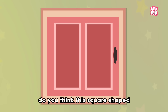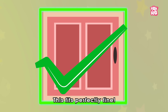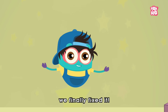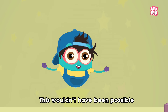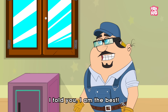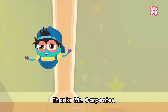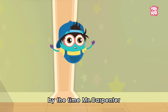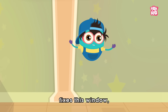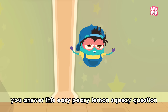Friends, do you think this square-shaped window fits perfectly? Yes, this fits perfectly fine! Hooray, we finally fixed it! This wouldn't have been possible without you, my dear friends. Thanks a lot! I told you I'm the best — thanks, Mr. Carpenter!